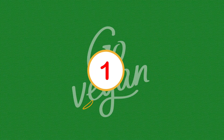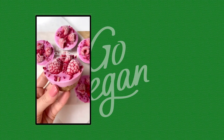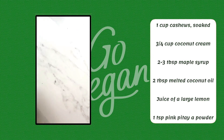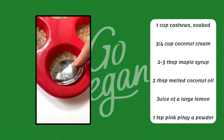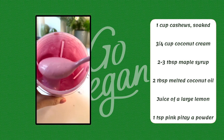And number 1. 1 cup cashews, soaked. 3/4 cup coconut cream, 2-3 tablespoons maple syrup, 2 tablespoons melted coconut oil, juice of a large lemon, 1 teaspoon pink pitaya powder.